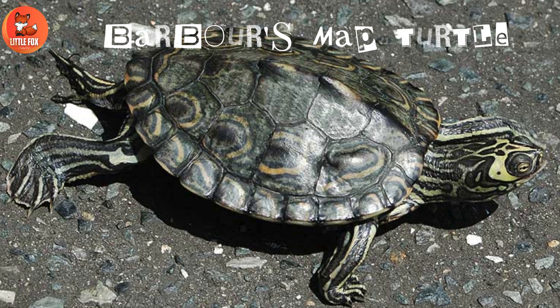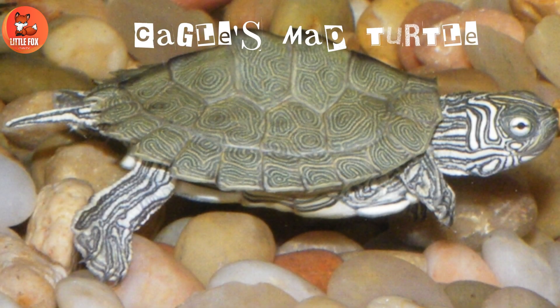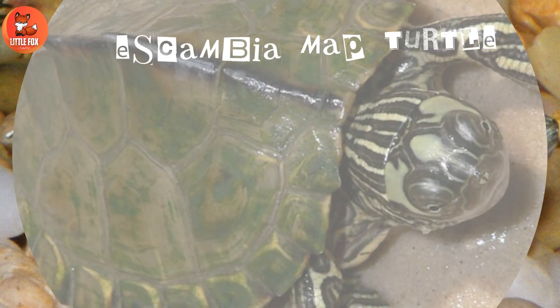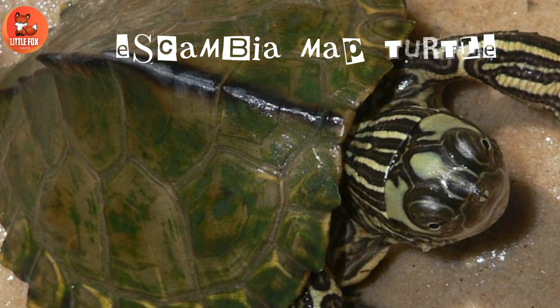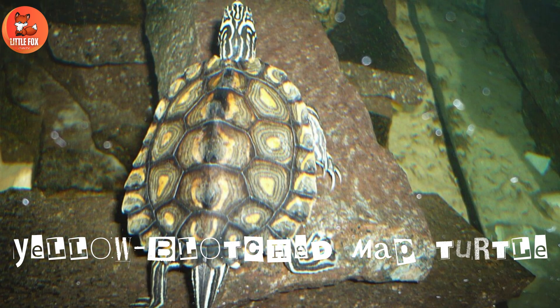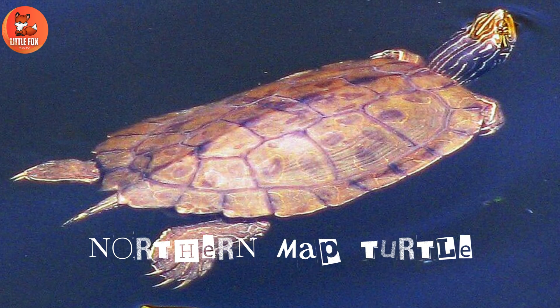Number 1: Barber's Map Turtle. Number 2: Kegel's Map Turtle. Number 3: Escambia Map Turtle. Number 4: Yellow Blotched Map Turtle. Number 5: Northern Map Turtle.